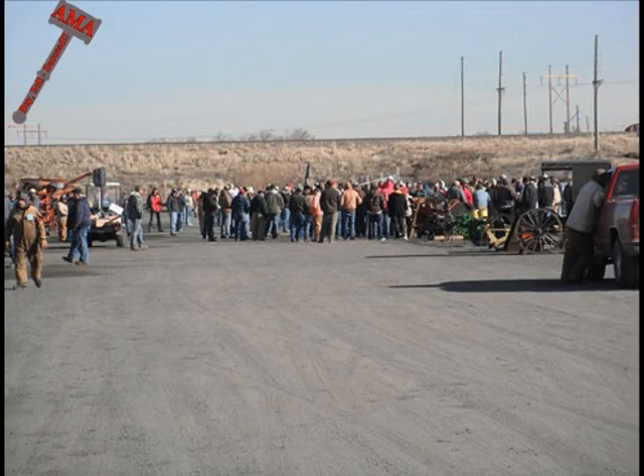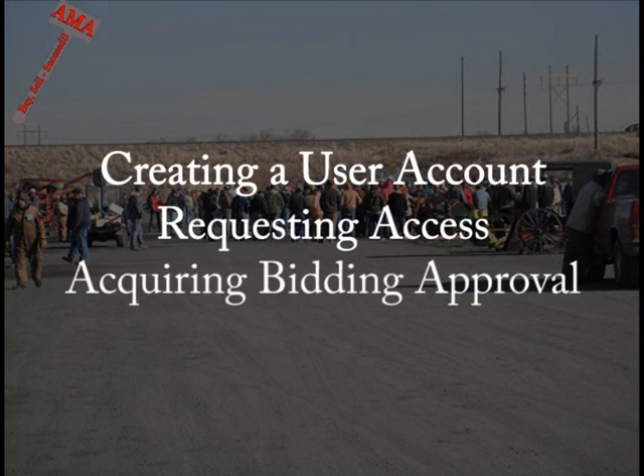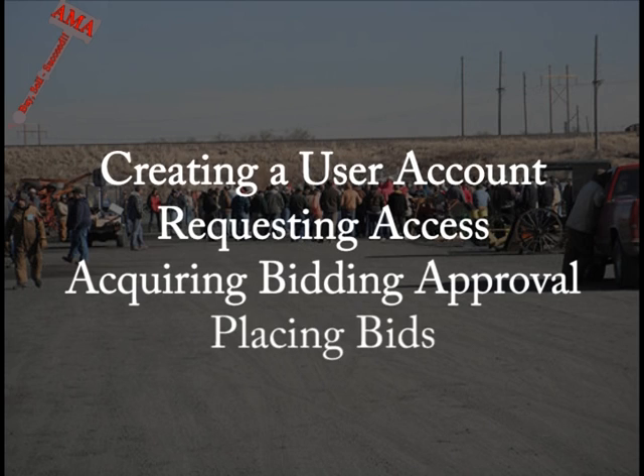The purpose of this video is to walk you step by step through the process of creating a user account, requesting access to an auction, acquiring bidding approval, and ultimately placing your bids utilizing the online bidding portal.